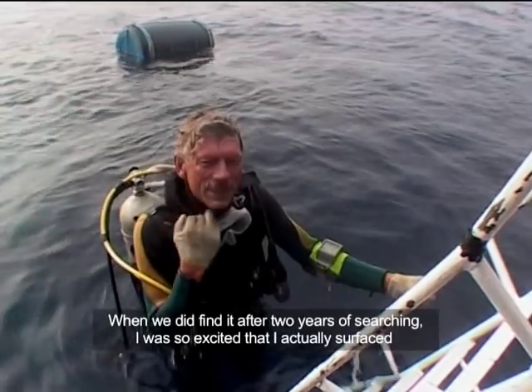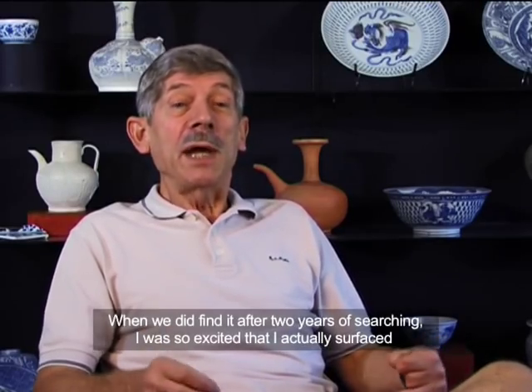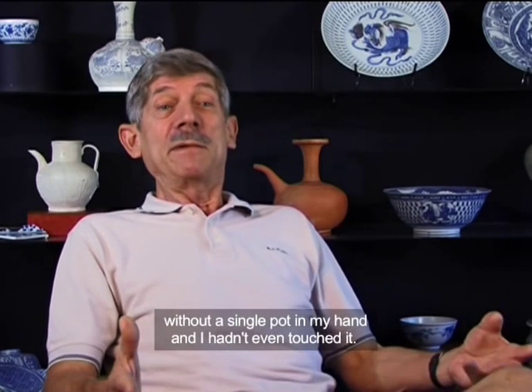And when we did find it after two years searching, I was so excited about that. I actually surfaced without a single pot in my hand — I hadn't even touched it.